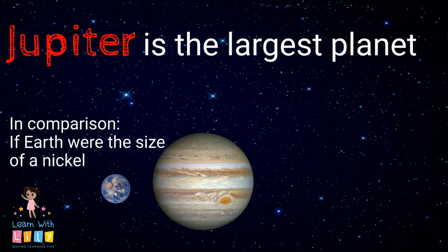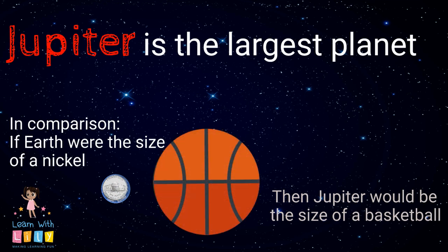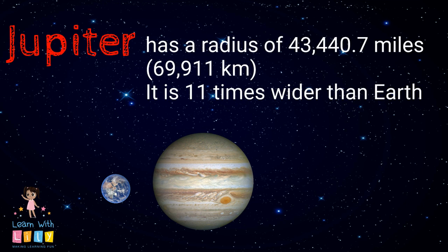If we took a nickel and a basketball, the Earth would be the size of a nickel and Jupiter would be the size of a basketball. Jupiter is pretty huge. It has a radius of 43,440.7 miles and it's 11 times wider than Earth.